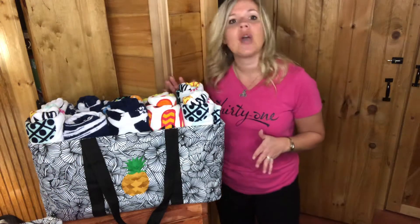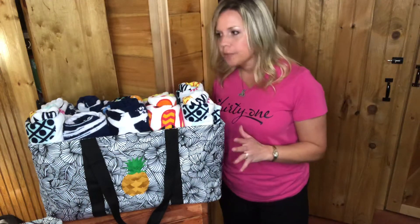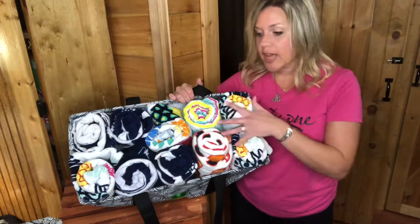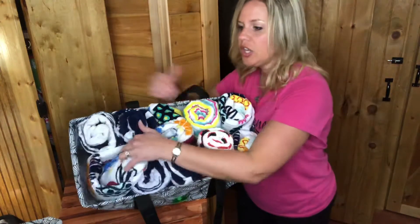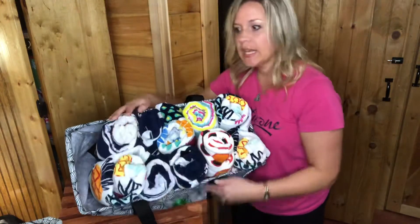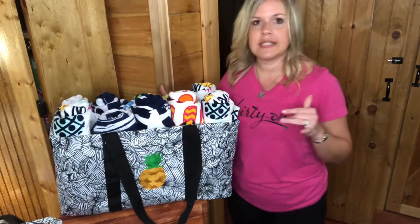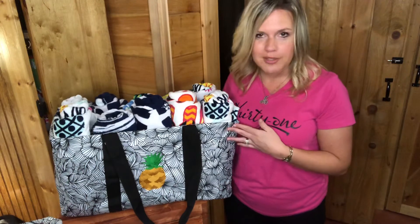I wanted to show you kind of how big it is for size comparison. Here I actually have a large utility tote with 10 rolled-up beach towels in here. I could probably fit two more if I squish them in a little bit more. This is great when you need to carry groceries up the steps in your home — you can do it in one trip or two trips with your large utility tote.